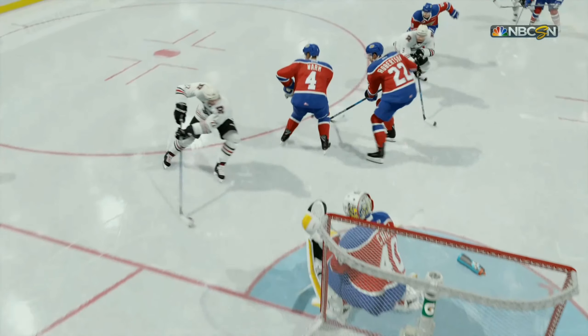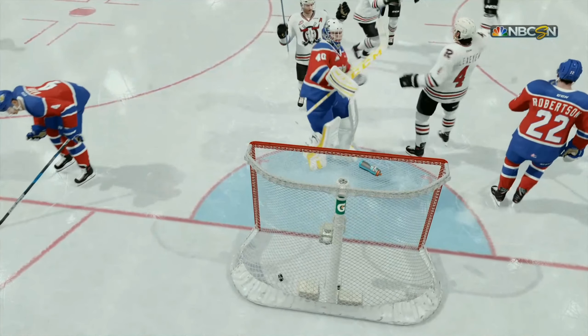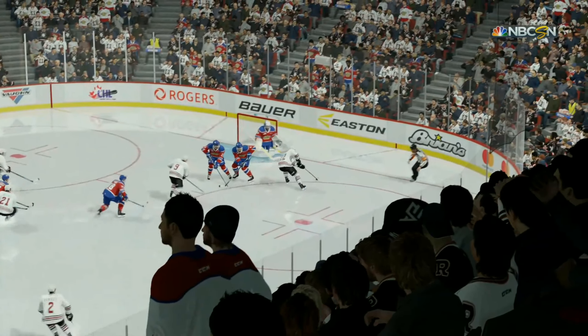This puck was always in a shooting position. What a great play. Sometimes you just have to say that's a great move — both once on the forward, once on the goaltender.